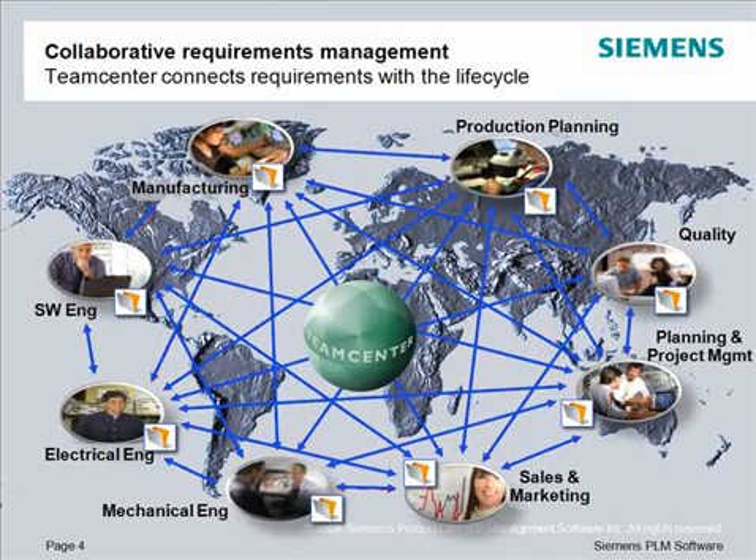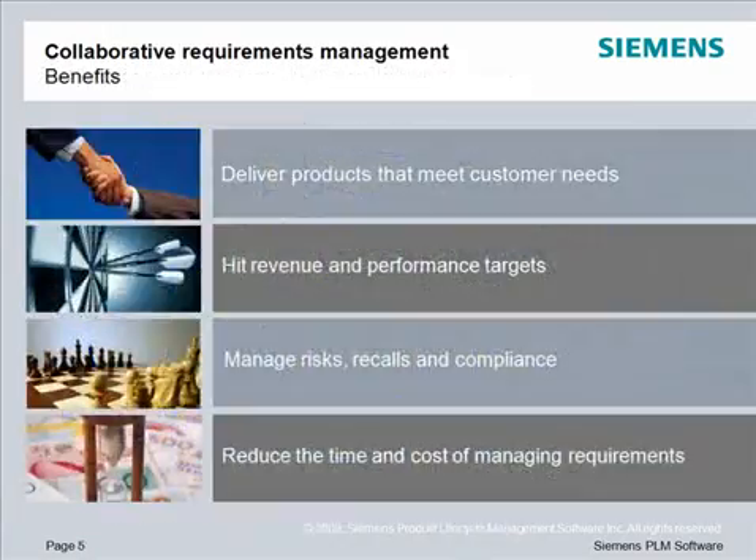And that's where Teamcenter comes in. Opposed to the stand-alone requirements tracing tool, document, or spreadsheet you're using today, Teamcenter links requirements with the rest of your product lifecycle. With Teamcenter, requirements are visible to decision makers and stay up to date and credible. With Teamcenter, you can deliver products that meet customer needs, which means products that customers will buy.